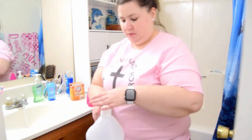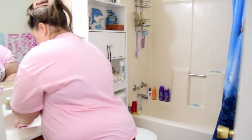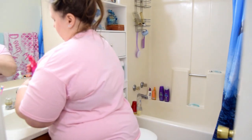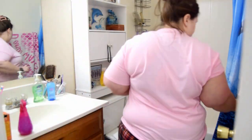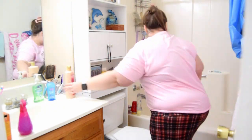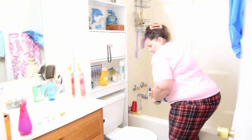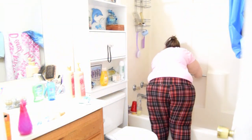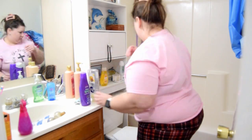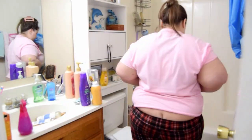Hey guys, welcome back to my channel! In today's video I am finally uploading part two of my clean and decorate video. In the last part we started on the kitchen and living room, and today we are finishing the bathroom and the bedroom, and then we are going to put some Christmas decor up.